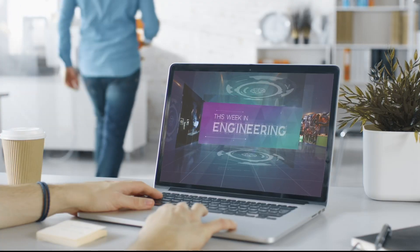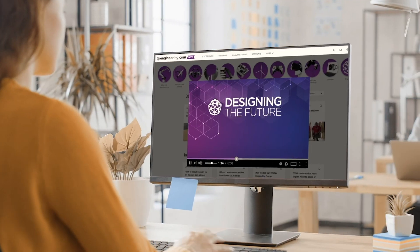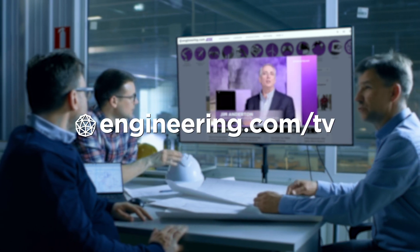Today's episode is brought to you by Engineering.com, a globally trusted source for engineering content. Check out this and many other videos for the engineering professional on Engineering.com/TV today.